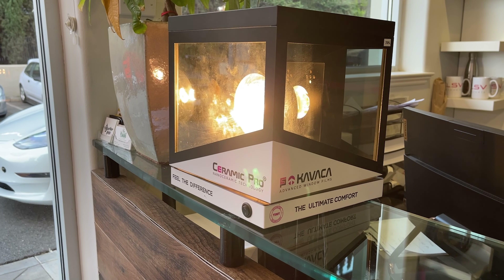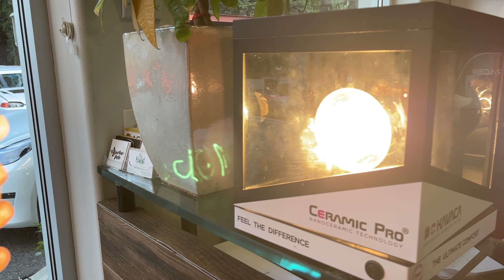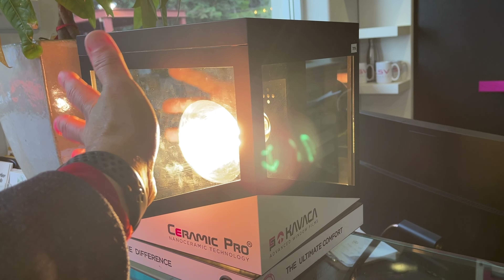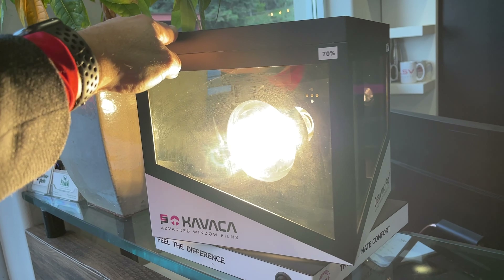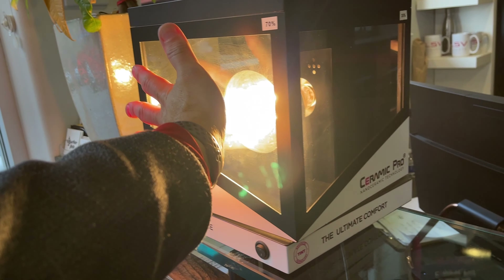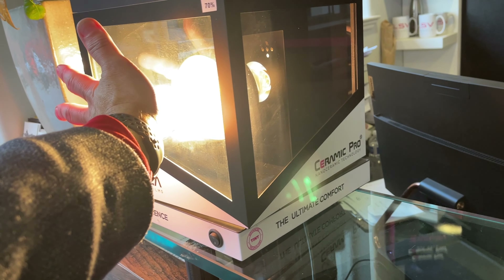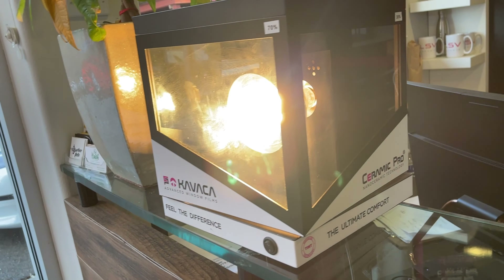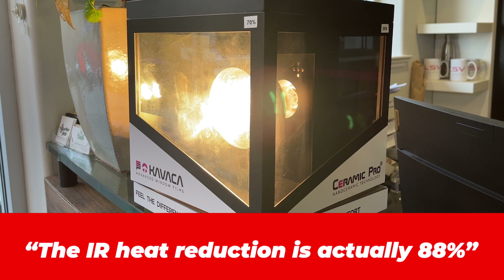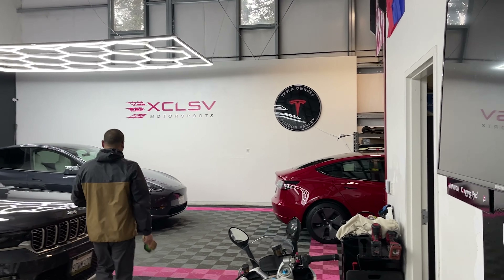I wanted to point out one of the things that convinced me to get the windows tinted. This box here has a heat lamp — the glass in front is not tinted, and you can really feel how hot it is. Spin it to the least tint amount, which is 70, and there's almost no heat — I barely feel anything until my hand is right up against the glass. At the same distance it's reduced at least 70 to 80 percent, and that fact alone was the reason I asked them to tint the windows, to keep the car cool especially in the hot California summers.